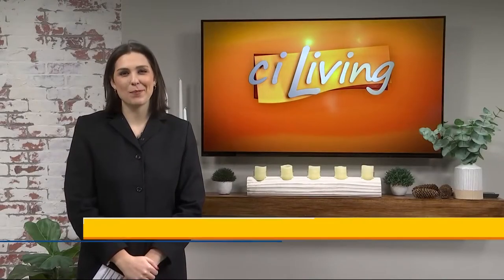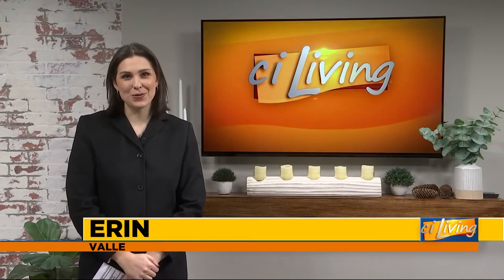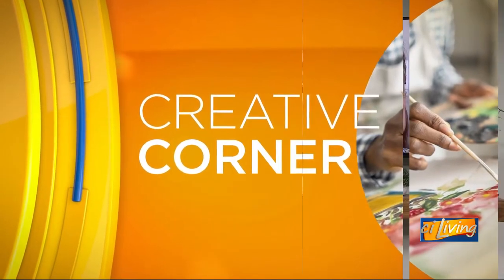Area students have the opportunity to display their artwork in a special exhibit this month. Joining us via Zoom for our Creative Corner from the Springfield Art Association is Executive Director Betsy Dollar. Hi Betsy, how's it going?